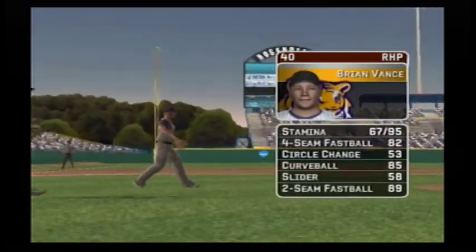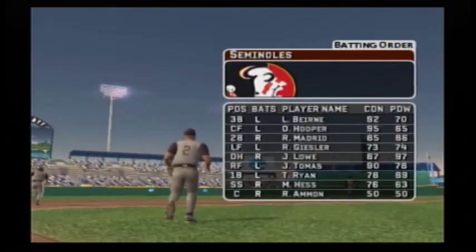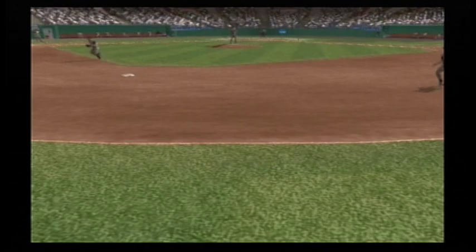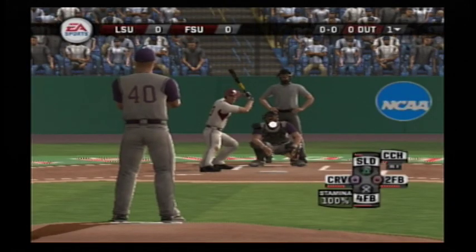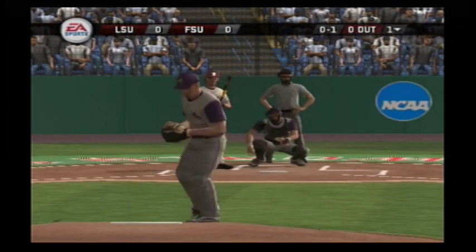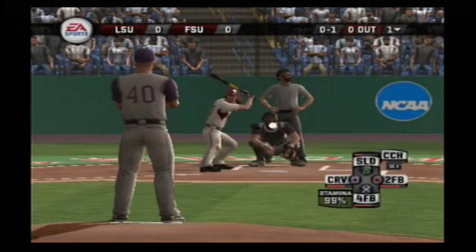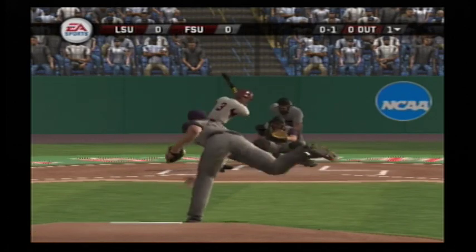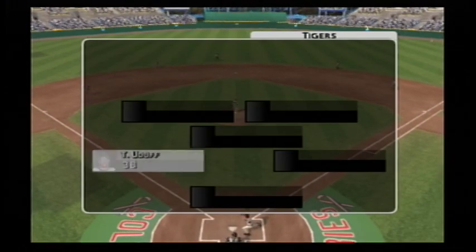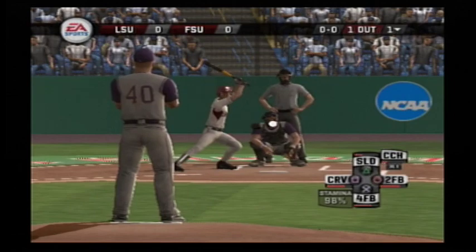The junior is going to be starting; he has a four-seamer, a circle changeup, a curve, a slider, and a two-seamer. Here's how the home team offense will set up — number four is at second, he'll be hitting third. Number three is digging in. Swung through the heater down and in. There's a fly ball hit very well — over the shoulder! Holy cow, what a catch! The Tigers have an outfield that compares favorably with most other clubs.